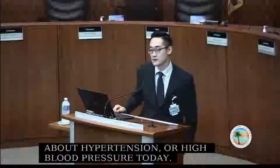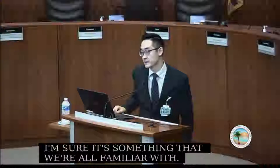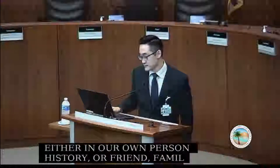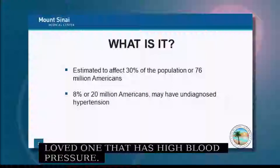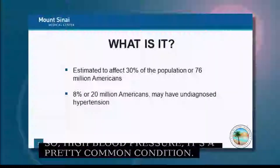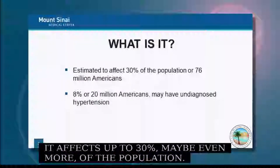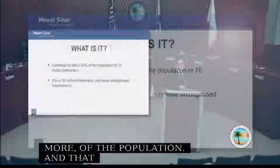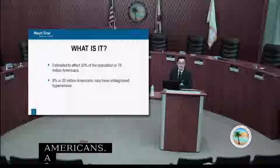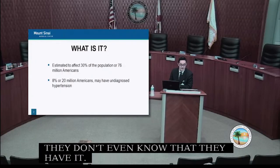High blood pressure is something we're all familiar with — either in our own personal history or in a friend, family member, or loved one. It's a pretty common condition, affecting up to 30 percent — maybe even more — of the population, which comes to about 76 to 80 million Americans. Up to 20 million Americans have it and don't even know it. We call that undiagnosed hypertension.